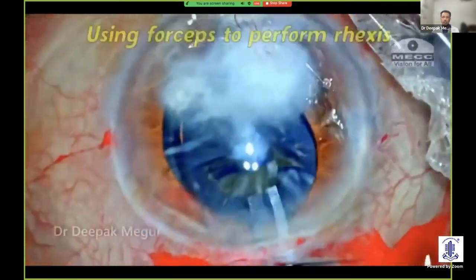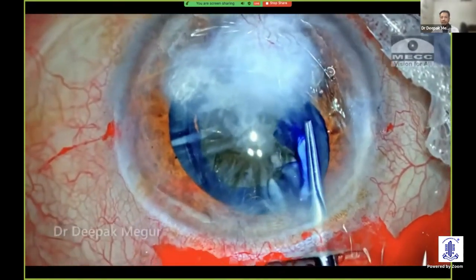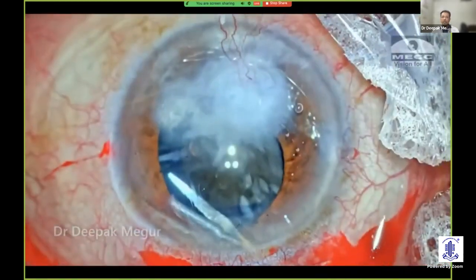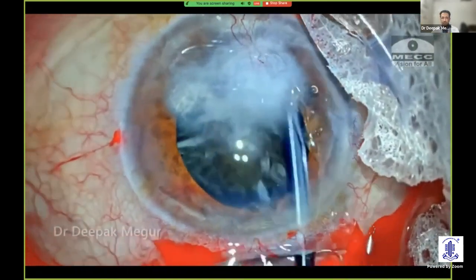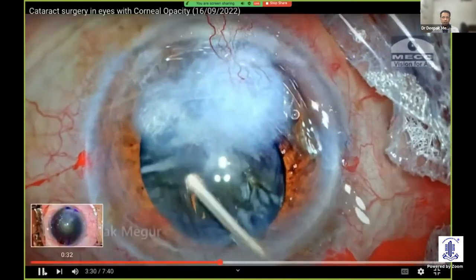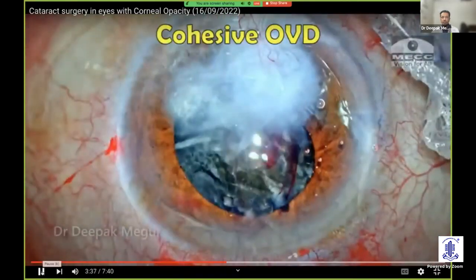Once I get hold of the flap, the rule is not to leave the flap until the opacity area is taken care of. Unfortunately, I lose grip here — but I was lucky enough to go back, grab the flap again, and create the rhexis. The secret is not to leave the flap during the area where the opacity is. I'm mindful that the cataract is going to be very large, so I'm trying to enlarge the rhexis. Very slow and minimal hydrodissection is done because this is a very big nucleus with hardly any epinucleus or cortex, and the posterior capsule will also be very thin and fragile.